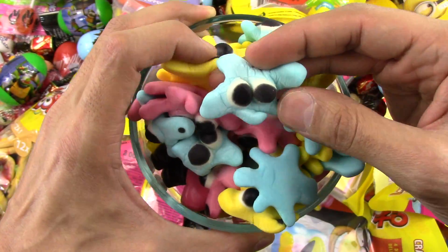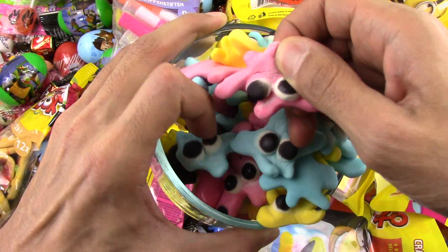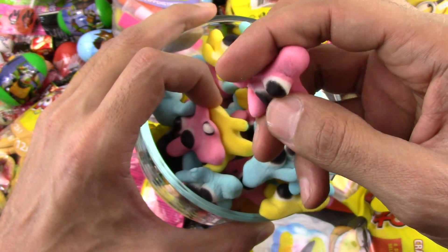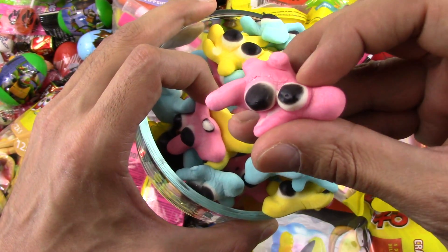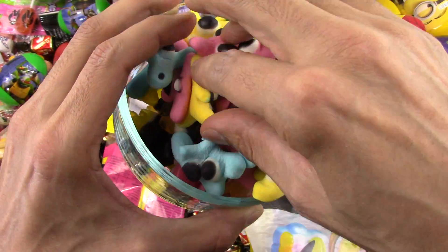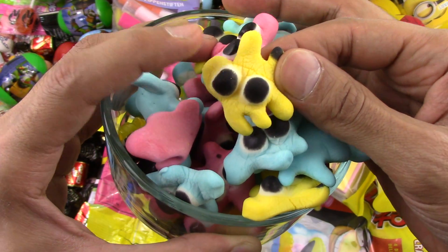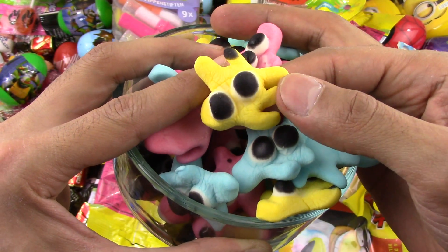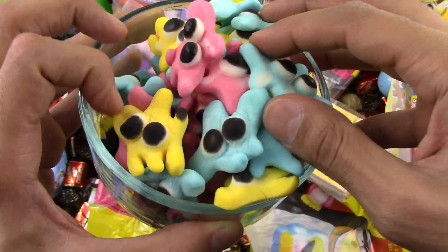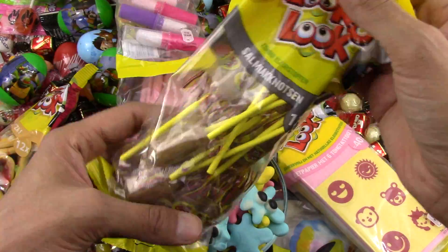I like them — the blue star, the pink star. Wow, this looks like a man, like a little alien actually — wow, two eyes and a pink body. Look at the yellow star — this looks more like a star. An alien with black eyes and a yellow body. Let's look at the other candies they got here.